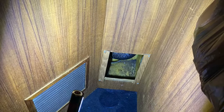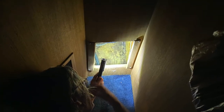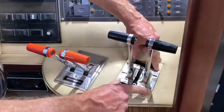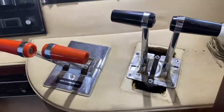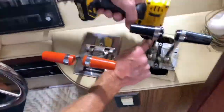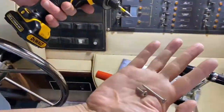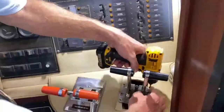After lunch we jumped right into the shifter cable project. Fun fact: on a boat you call each side port and starboard instead of left and right. Our issue was with the port cable, but since we were replacing one we decided we'd go ahead and replace both the port and the starboard cables.